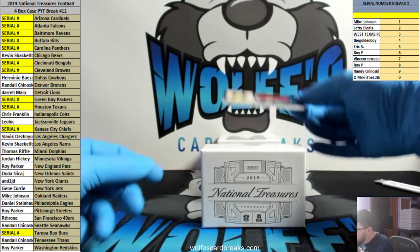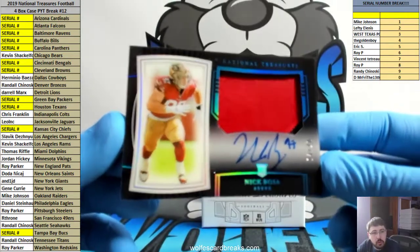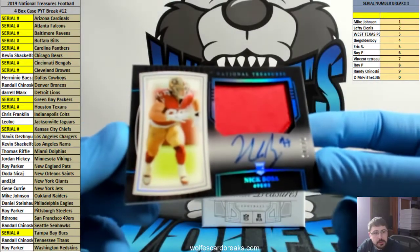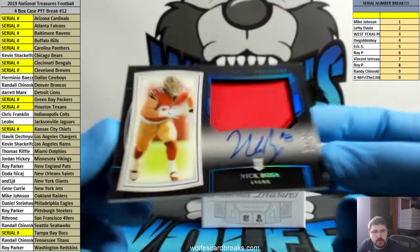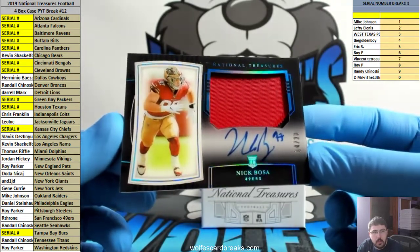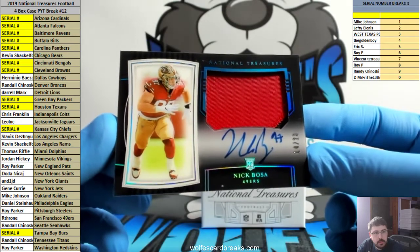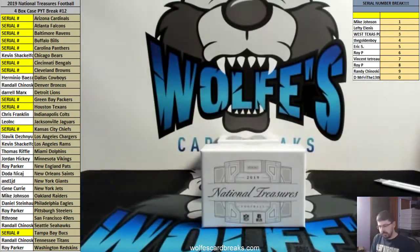Midnight RPA, 14 out of 20 — how about a Bosa! Who had the 49ers? Thrown has the 49ers! Nick Bosa, 14 out of 20 — check it out! Thrown has the 49ers, 14 out of 20, Bosa. That's sick!